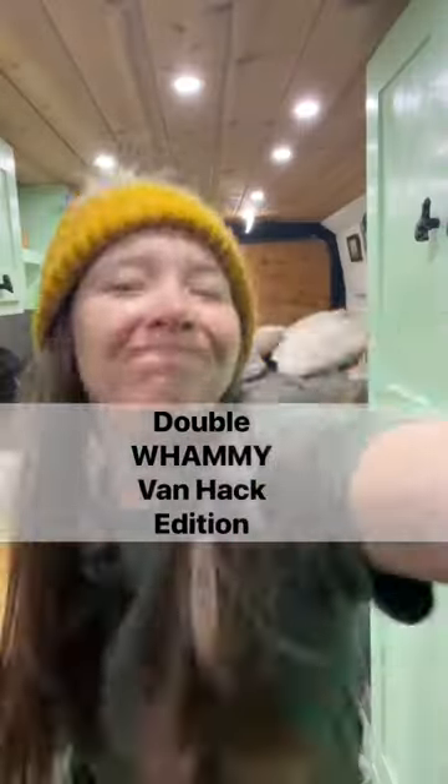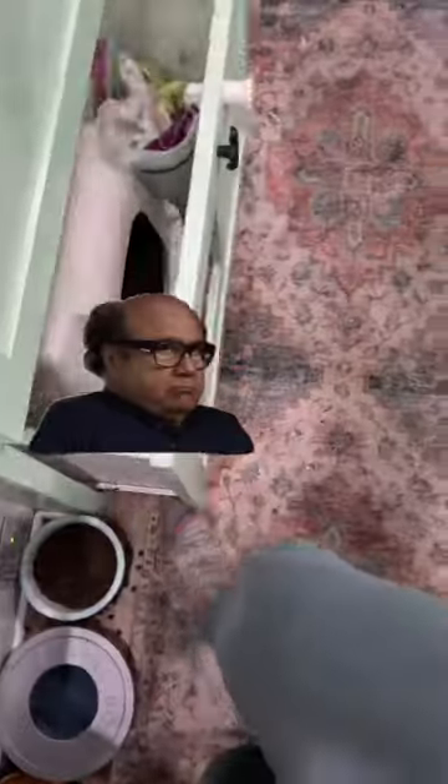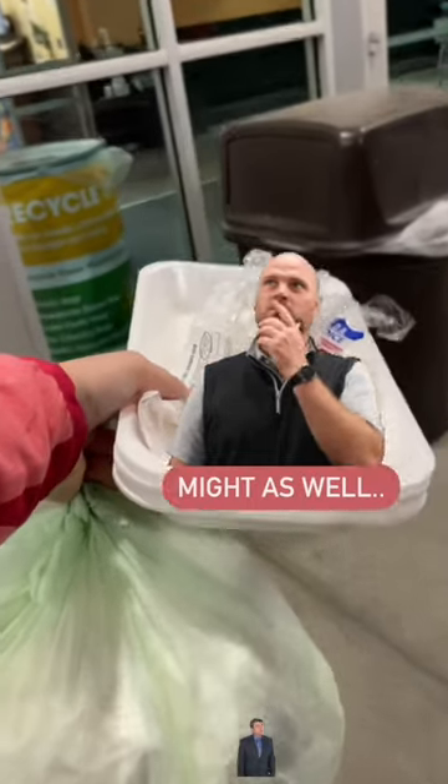But wait, there's more. This is a double whammy edition. We are not going to throw away the meat packaging in our own trash — it's a teeny tiny four gallon trash can. But what we are going to do is take the packaging back to the store that we bought it at and use their trash cans. And we might as well get rid of our trash while we're at it.